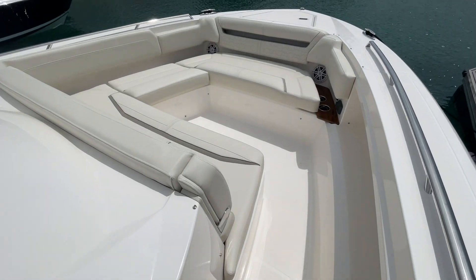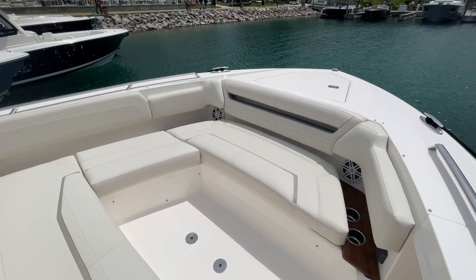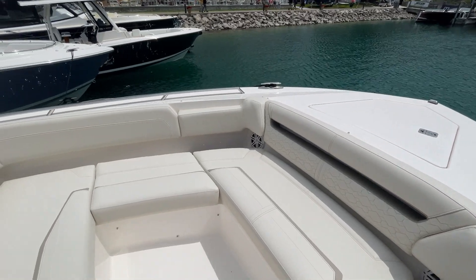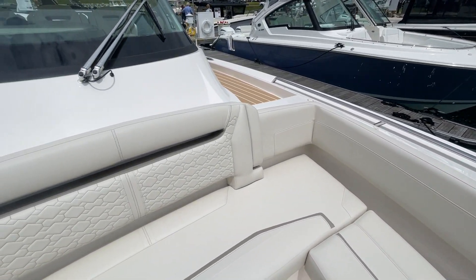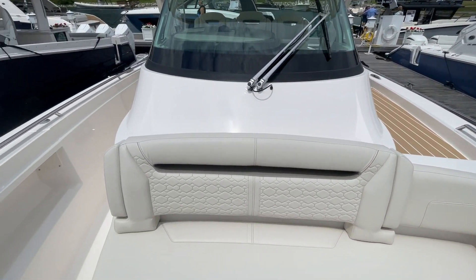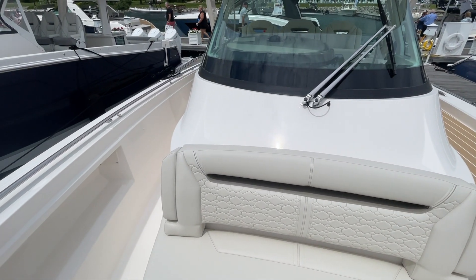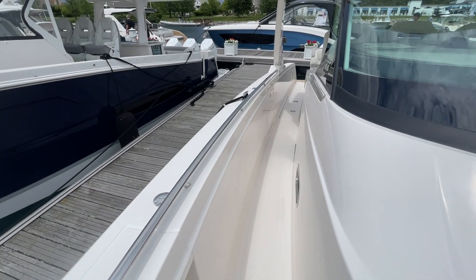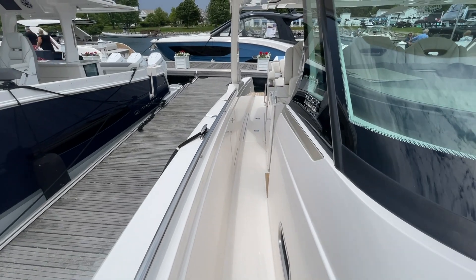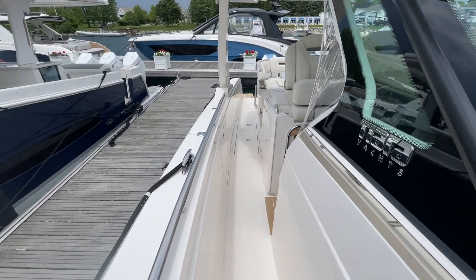Up here in the bow we've got almost a bow-rider setup, but this is much higher off the water than a traditional bow rider. You've got plenty of seating up here — space to lay out for at least three people, or you could fit six to eight if people were just sitting and riding, and two to three if they were going to lay out on that front area.